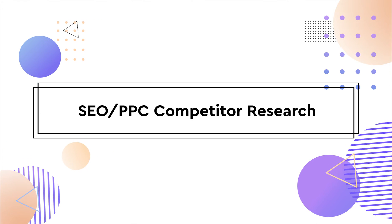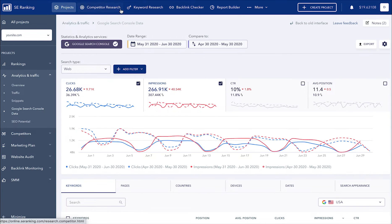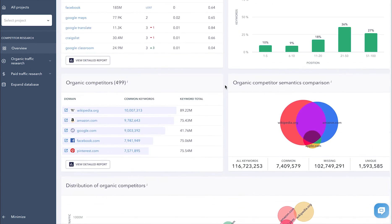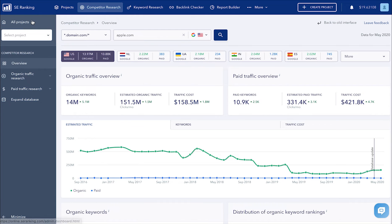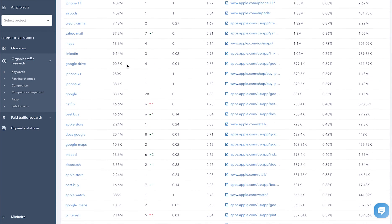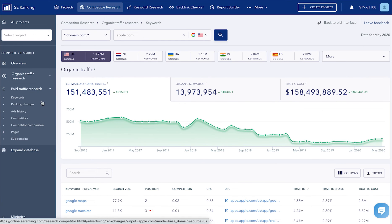Next up is SEO PPC competitor research. It enables you to analyze your organic and paid search competitors. It is rightfully considered an all-time user-favorite tool, so we just couldn't leave it untouched. We have made the keyword research module of the tool a tool of its own. Now you can access two different tools — competitor research and keyword research — in a single click right from the top horizontal navigation bar. The tool's new design allowed us to make it customizable and a part of the main platform, so when you use the white label feature to offer our services under your own brand name, it won't look like a completely different tool. As for data loading speed, we've optimized all data on organic and paid traffic, which is now available for analysis within seconds.